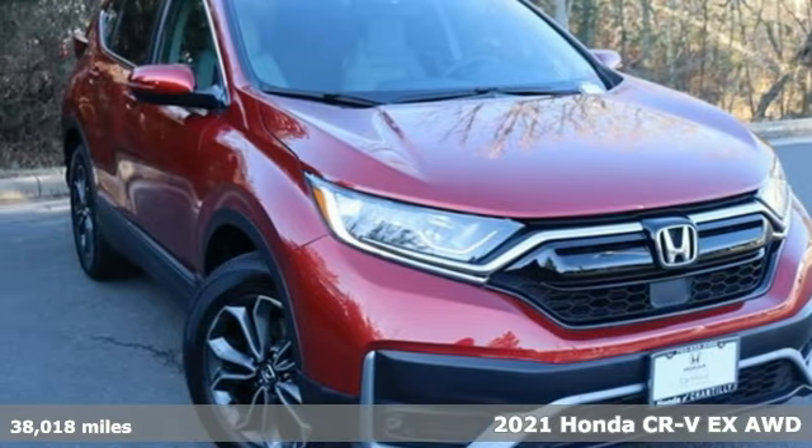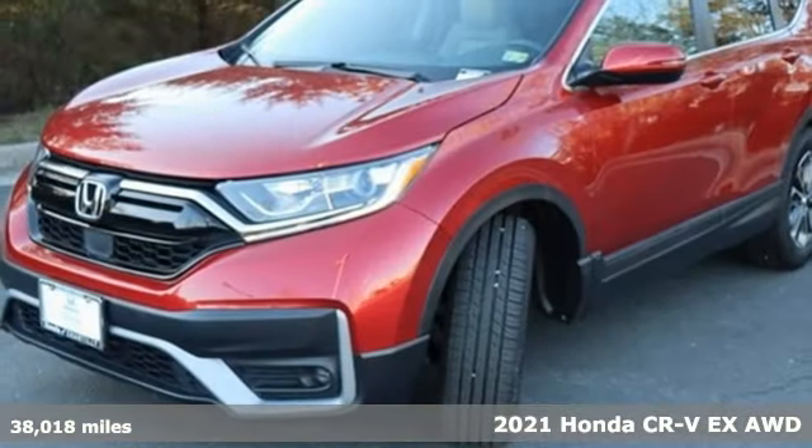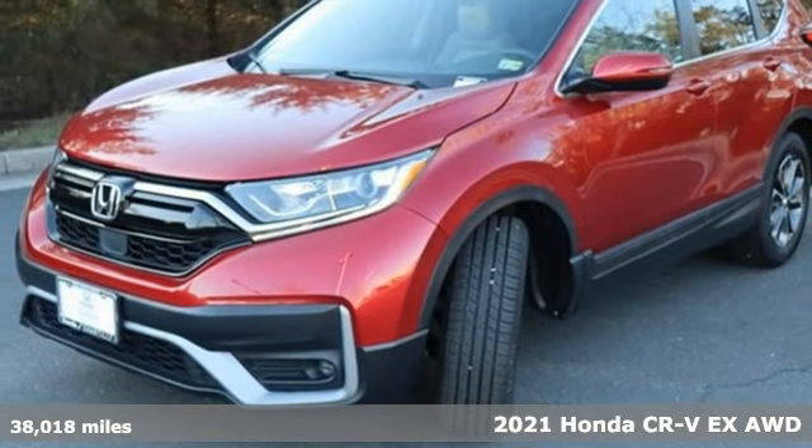Here's a 2021 Honda CR-V. Capability without compromise isn't a dream, it's a CR-V.